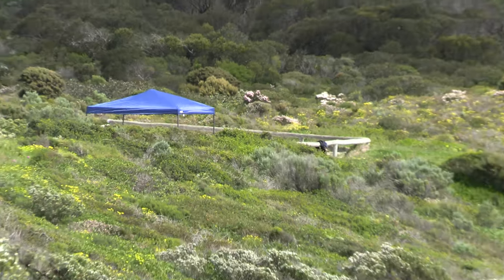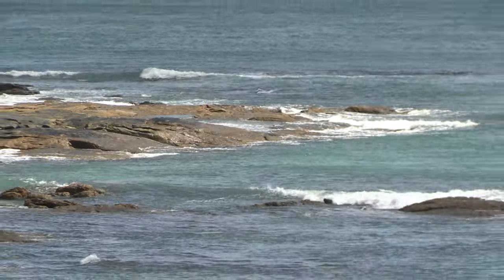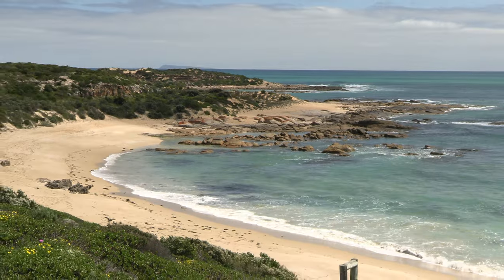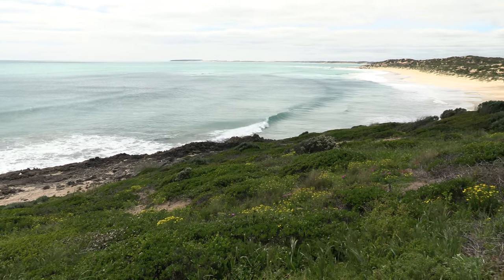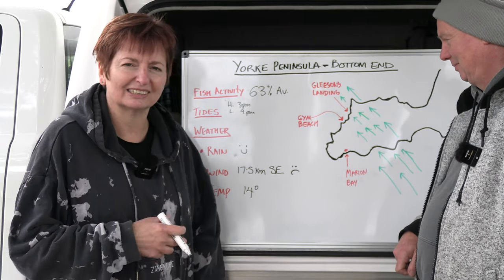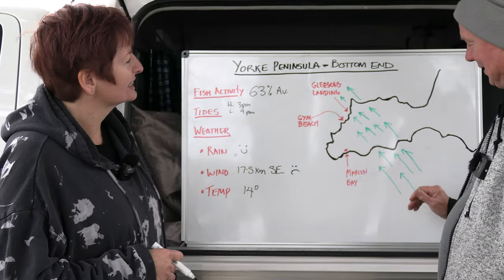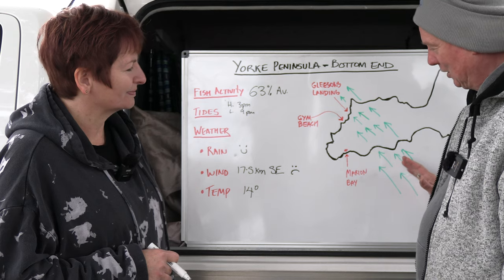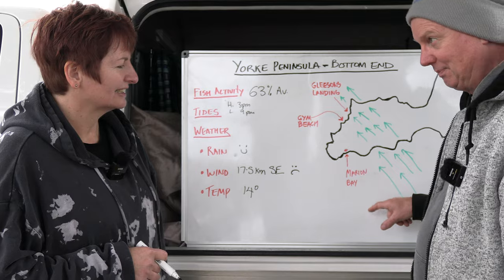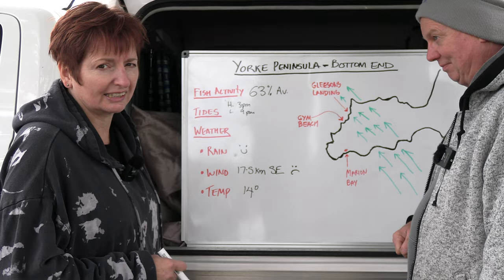There's a campground just here — you can camp right on the beach. It's actually in the National Park, so you have to have paid your fees to stay there. This part of the beach is out of the National Park. We've got southeasterly winds that are quite strong. This is where we are on the York Peninsula. The green arrows show the wind direction — we're down here at Marion Bay. So there's no way we're fishing at Marion Bay today because the wind will be in our face.